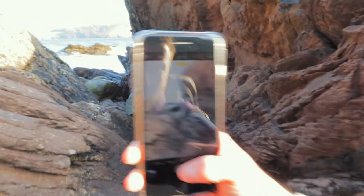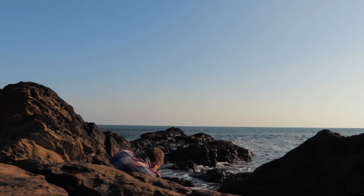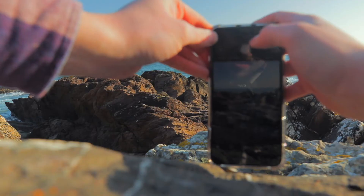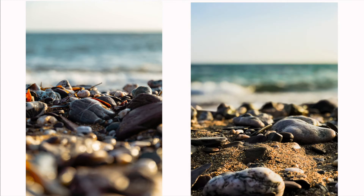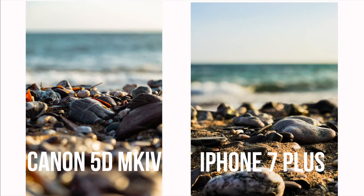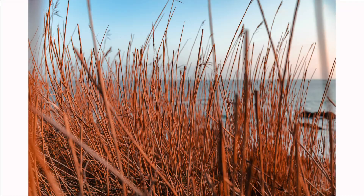Taking photos now — I haven't seen the results yet, but I like to think I'll be able to spot the differences.